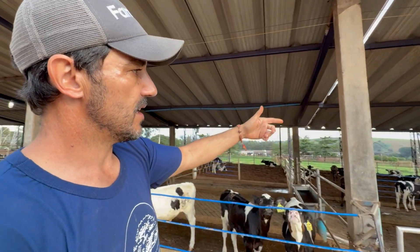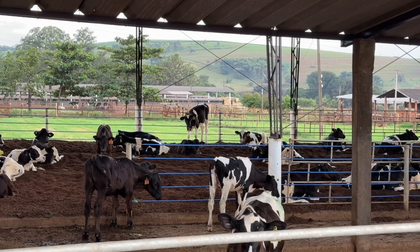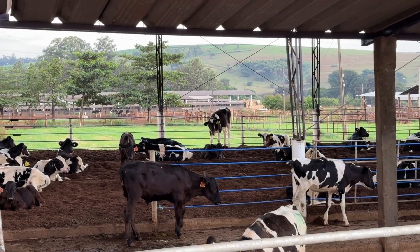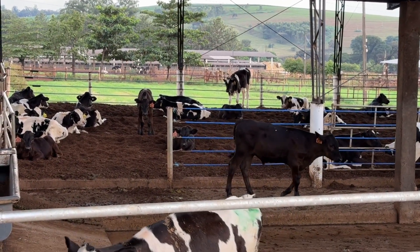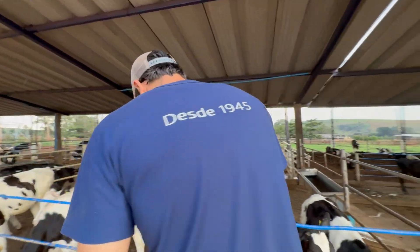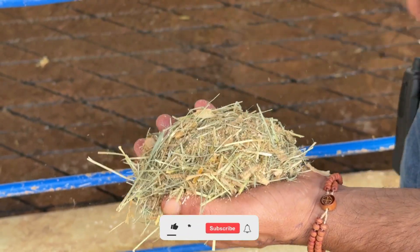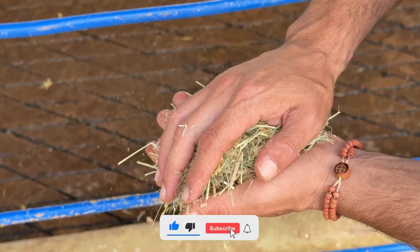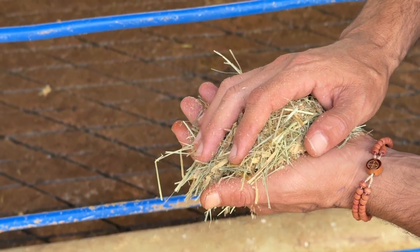This is a compost barn system where we use peanut shells as bedding substrate. The animals are housed here during the growth phase. This diet is specific to heifers, with Tifton hay as the fiber source, comprising 15% forage and 85% concentrate. Since these animals are still adapting, their diet is more nutrient-dense than that of adult cows, whose rations contain 50 to 60% concentrate.